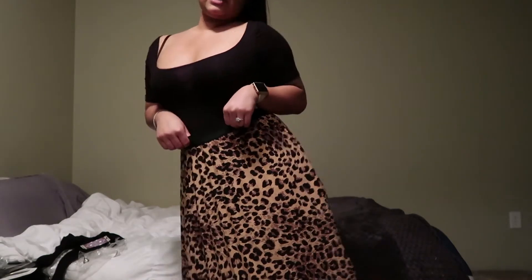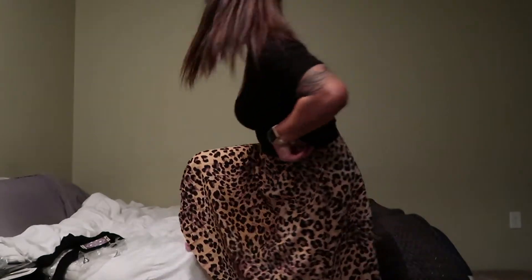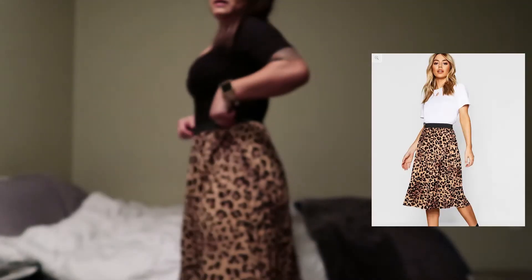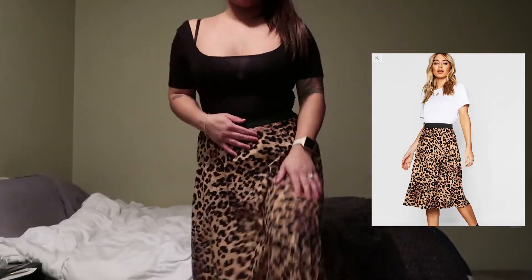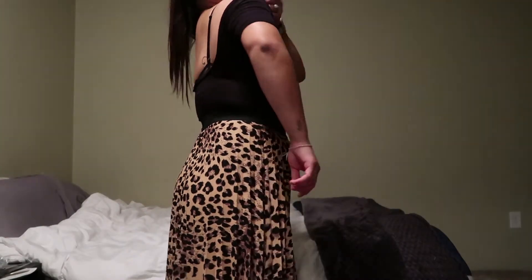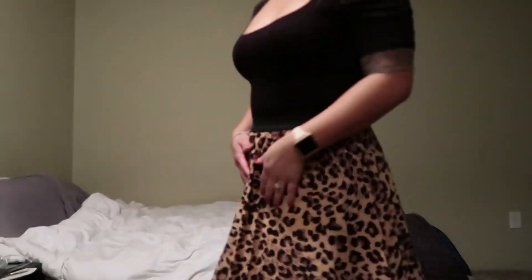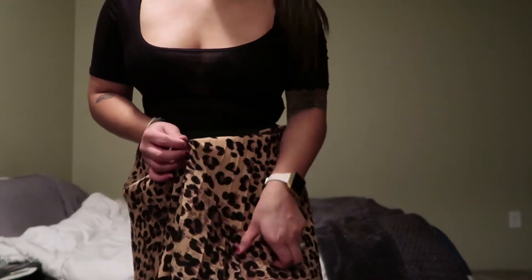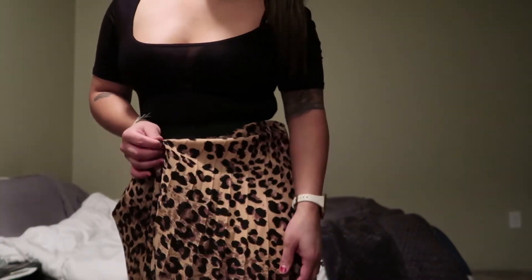And then I got this cheetah skirt. It's long but obviously you could hike it up to be shorter. I kind of like it at my waist and then it goes a little bit past the knee. This is super cute — super work appropriate — and has like a pleated look. It has a stretched waistband and yeah, super comfy.